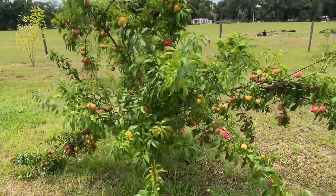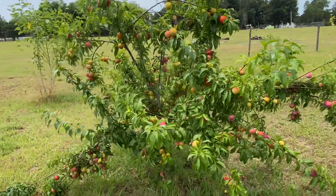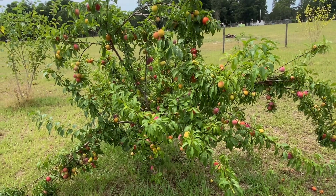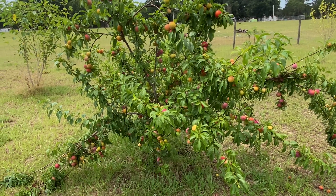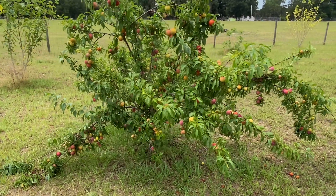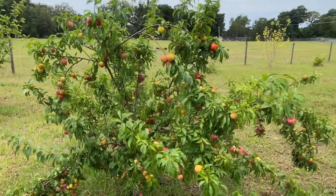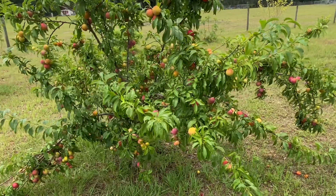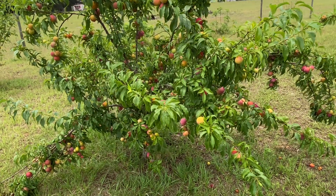I wanted to talk about an absolute must-have plum tree in Central Florida or hot, humid climates. This is the Scarlet Beauty Plum, and it's probably not even five foot tall. This is at my daughter's house, and I have a couple of them at home also, but they are the best plums.